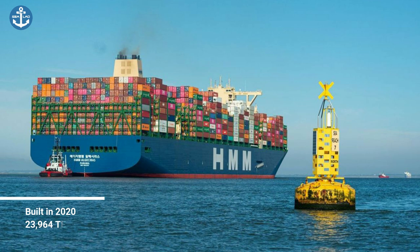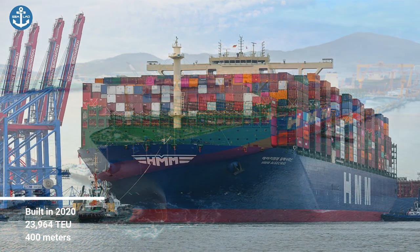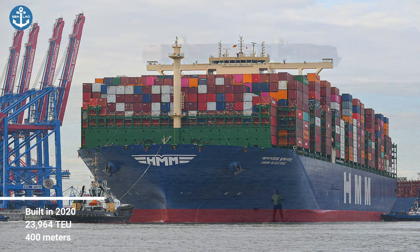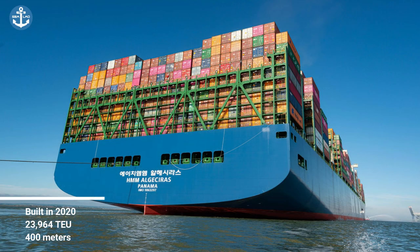HMM is the new name for Hyundai Merchant Marine. The company has ordered another 11 vessels of 24,000 TEU in this class. The ultra series is the most recent vessel to rank as the world's largest container ship; the ship was built at Daewoo Shipbuilding and Marine Engineering shipyard in 2020.